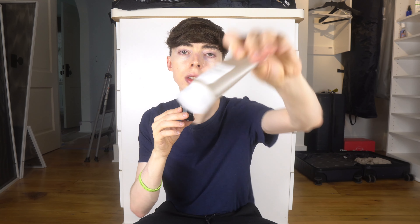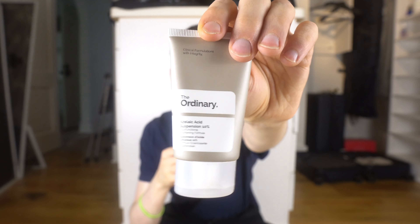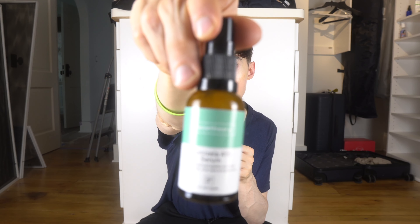Here's The Ordinary azelaic acid suspension. I found it super drying and kind of gritty — their vitamin C is also super gritty. I'm not going to keep this. I've had it for a while and barely use it. I went through the first tube from a two-pack and didn't really notice any benefits — it was just too drying. I much prefer a serum-like consistency, like the Face Theory one, so I'll stick with that and get rid of The Ordinary.